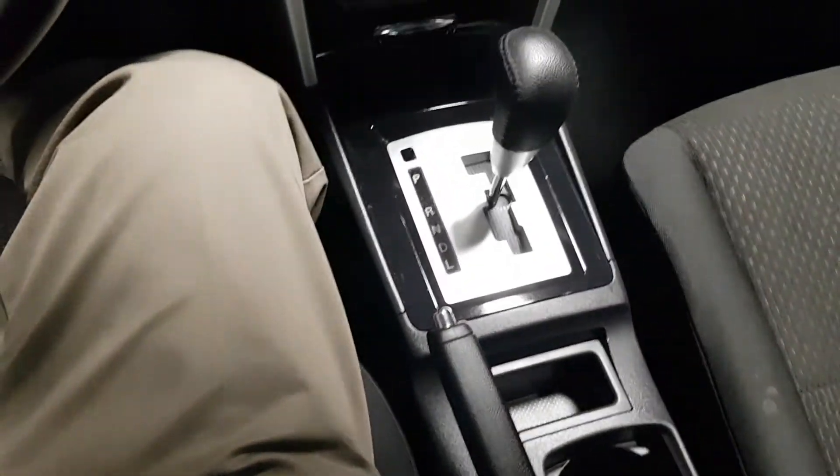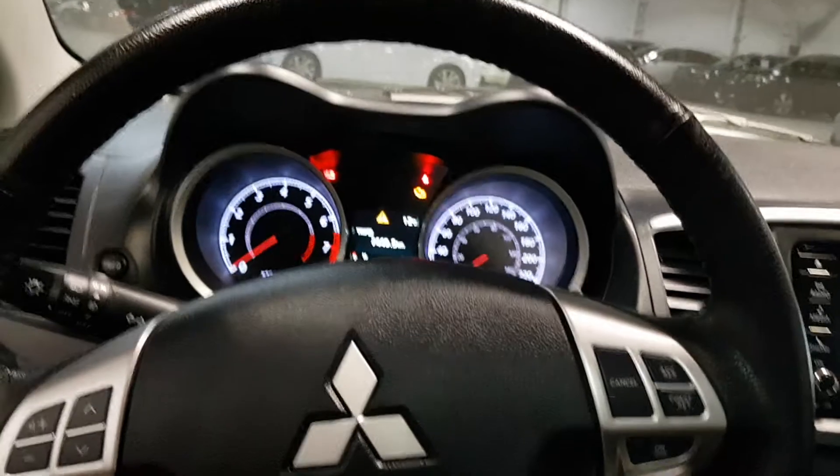It's got heated seats, automatic transmission, and the sunroof of course. This is in very nice shape inside and out.